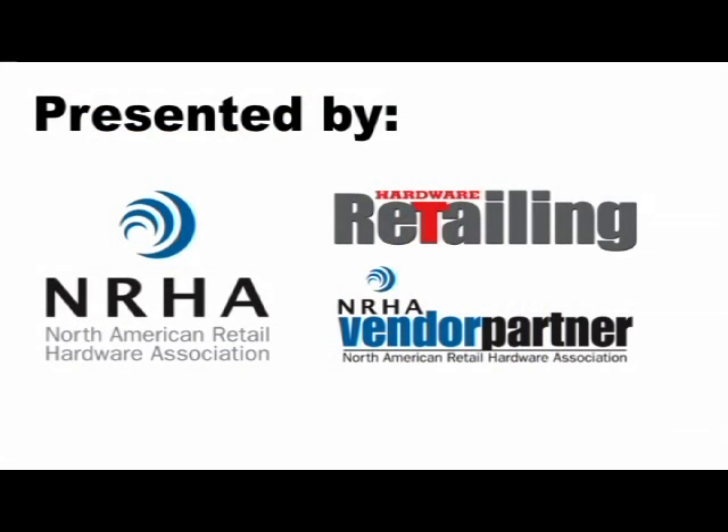My name is Liz Lichtenberger and I'm an editor with Hardware Retailing Magazine. If you have any questions about the webcast, please feel free to contact me at llichtenberger@nrha.org. As always, we'd like to start by thanking our webcast sponsors: the North American Retail Hardware Association, Hardware Retailing, and NRHA's Vendor Partner Program — vendors who are supporting the independent sector.